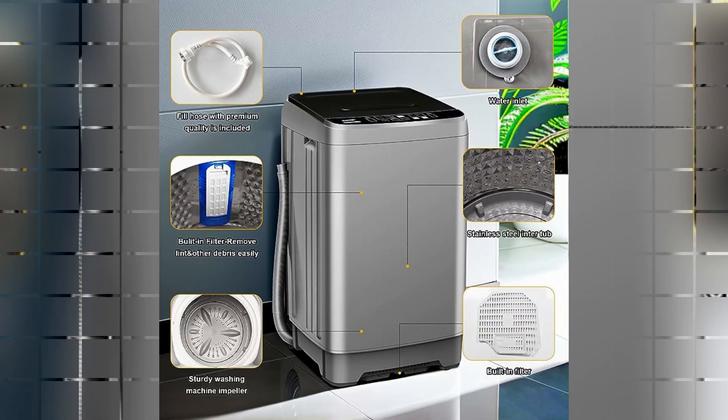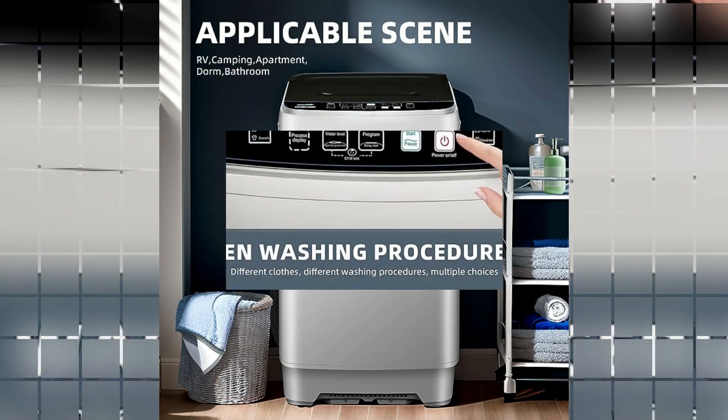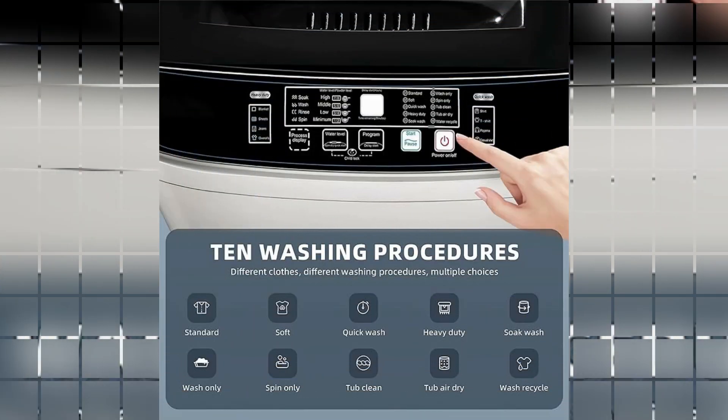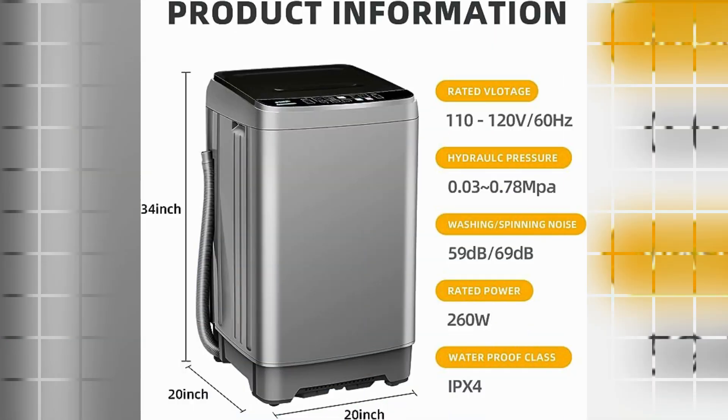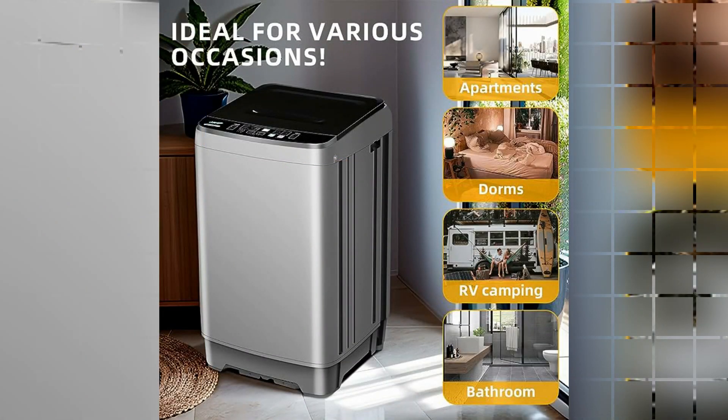Number 8: Full Automatic Washing Machine. The Full Automatic Washing Machine by A-Cliff is a remarkable product that offers convenience, efficiency, and reliability. With its compact dimensions of 21.26D x 21.26W x 15H, it is a perfect fit for any living space. Whether you have limited room in your apartment or need a portable washing machine for camping trips, this product delivers. One of the standout features is its impressive capacity of 15.6 pounds. Despite its small size, it can handle a significant amount of laundry, making it ideal for small families. This high-capacity feature ensures that you can wash larger loads in less time, saving you valuable time and effort.